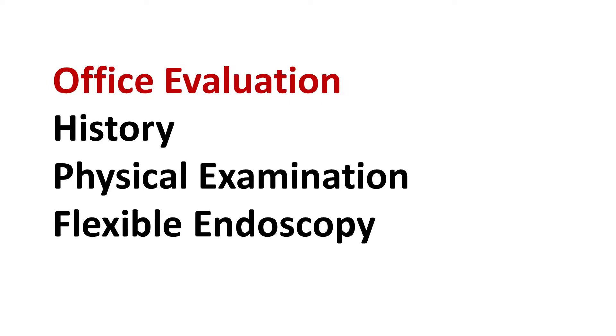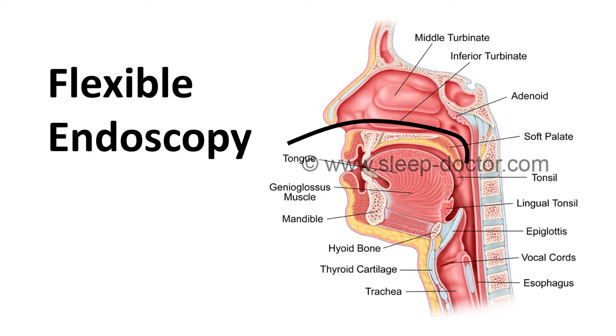In a previous video on the selection of surgical procedures, I discussed my office evaluation that includes a careful history, physical examination, and flexible endoscopy. Flexible endoscopy is an examination with a flexible telescope that allows me to look inside the nose and throat in a more detailed way than I can with simple instruments like tongue depressors. Here you can see how the telescope is passed through the nose to look at the entire breathing pathway from the nose to the voice box or larynx. For many patients, this is enough to develop a treatment plan, as you can tell a fair amount about what is causing their sleep apnea or snoring even while a patient is awake in the office.